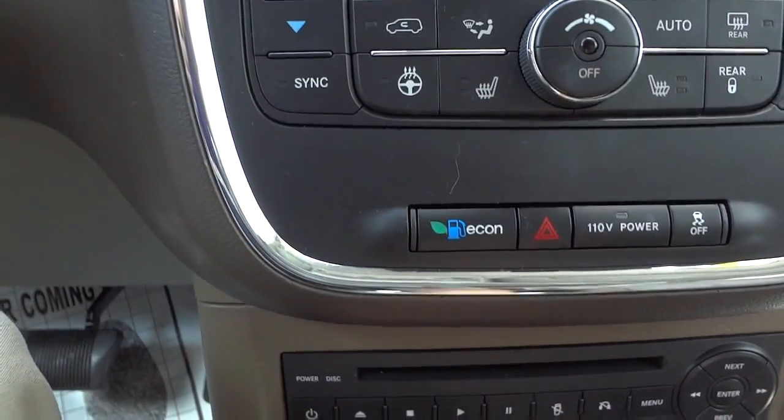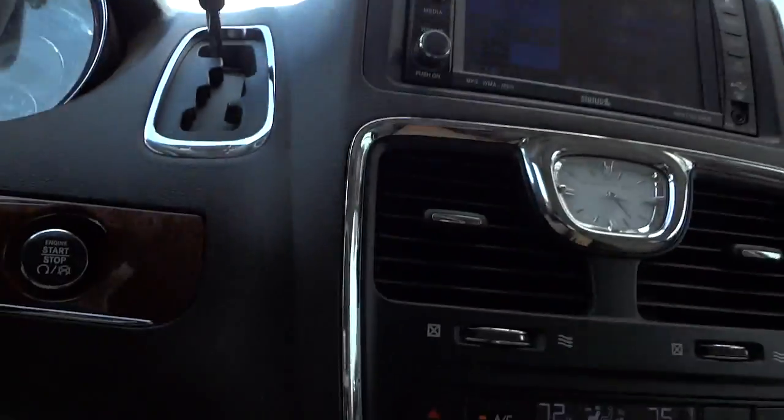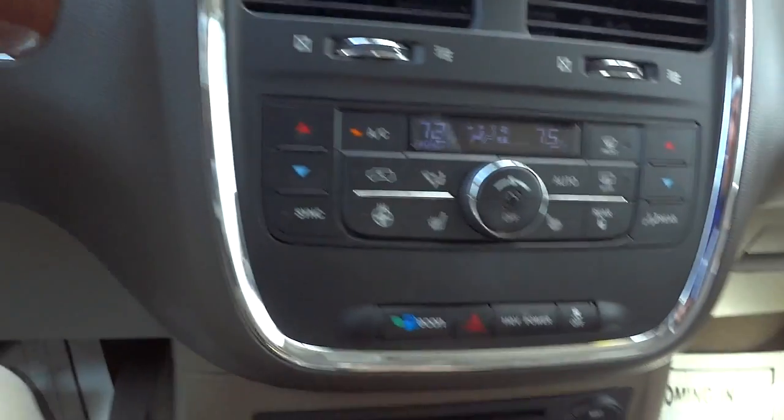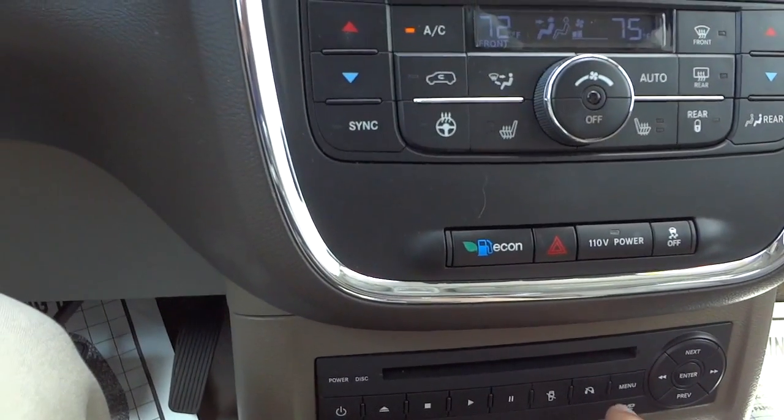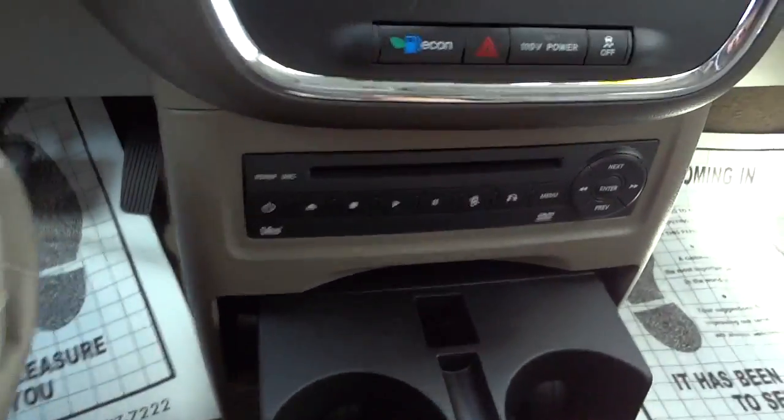Here's your DVD player — I forgot to show you that in the back, I'll show you that in a second. You can use headphones with it and all that, and there are cup holders here as well.